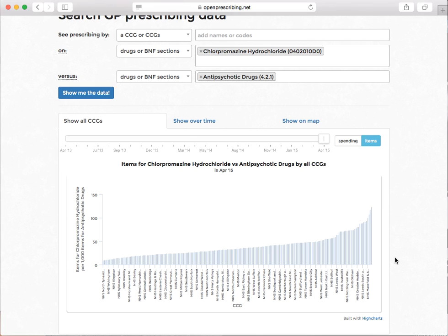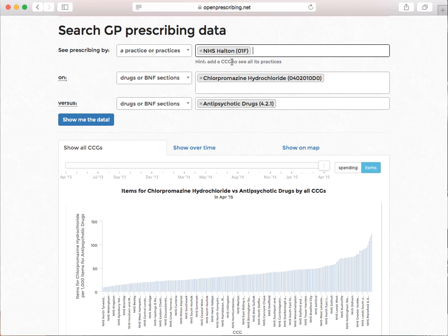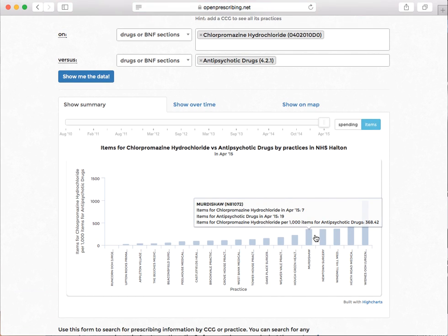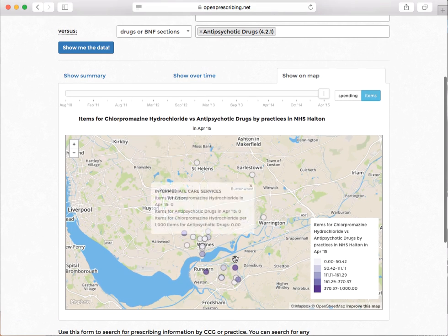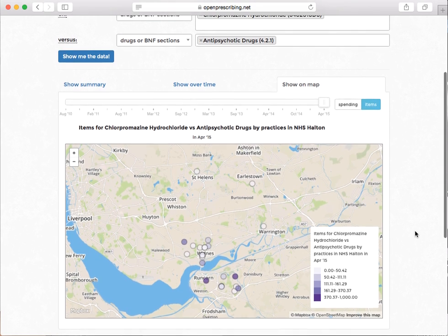So let's have a little look at Halton — NHS Halton. Let's look at the individual practices in Halton. And here you can see there are a few practices where more than a third of all of their antipsychotic prescribing is for chlorpromazine. If we look on a map, it looks like they're all in roughly the same area. So perhaps this is a decision that's generally made in secondary care — meaning there's possibly a community mental health team doctor or doctors who are particularly keen on prescribing chlorpromazine. It may be due to something about the patient population, or it could be purely random variation, but that's a very extreme quantity of chlorpromazine prescribing. There may be a good reason, or it may be an interesting signal to investigate.